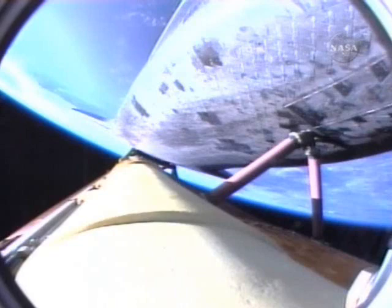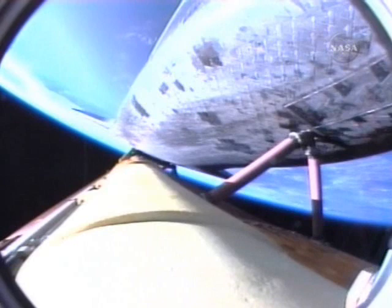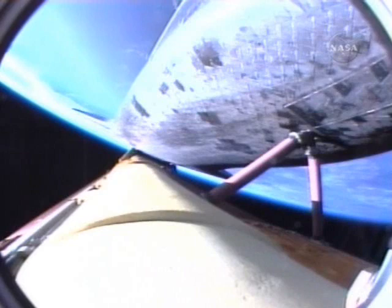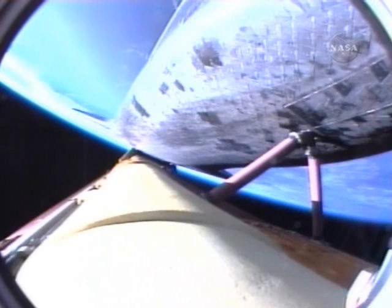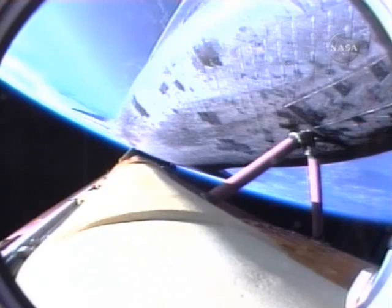The twin orbital maneuvering system engines continue to provide an additional boost to Atlantis as it heads toward the International Space Station. That OMS assist should wrap up in the next 15 seconds or so. On board: Rick Sturko in the forward-left seat, Lee Archambault in the forward-right seat, Pat Forrester the flight engineer between them, Steve Swanson serving as mission specialist, and Clay Anderson on his way to the International Space Station to replace Sonny Williams.